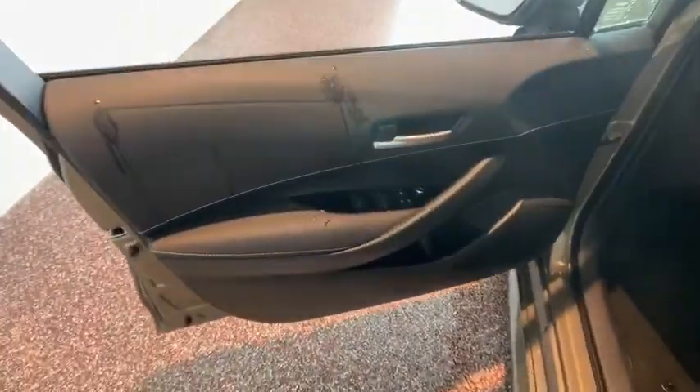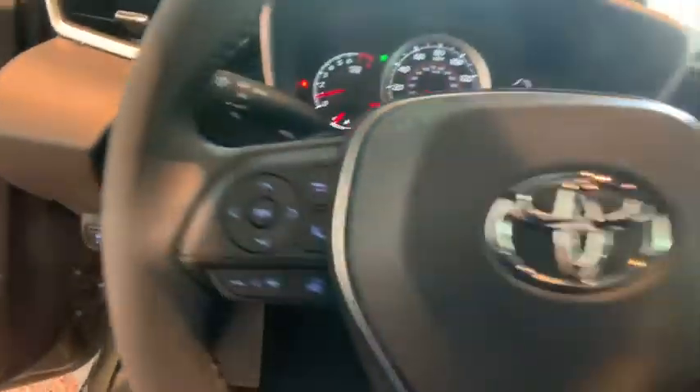Here are some of this vehicle's great options: traction control, dual airbags, power steering, four-wheel disc brakes, trip computer, security system, electronic stability control, rear window defroster.